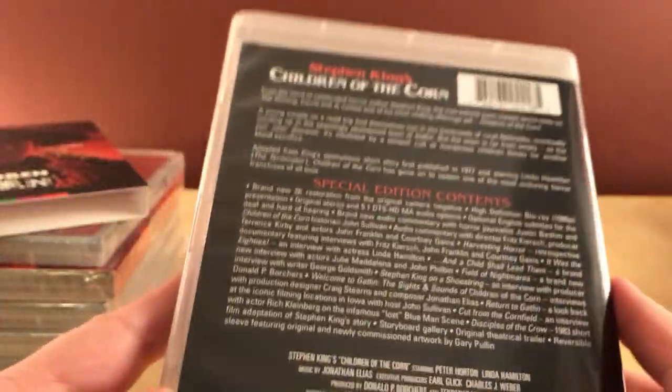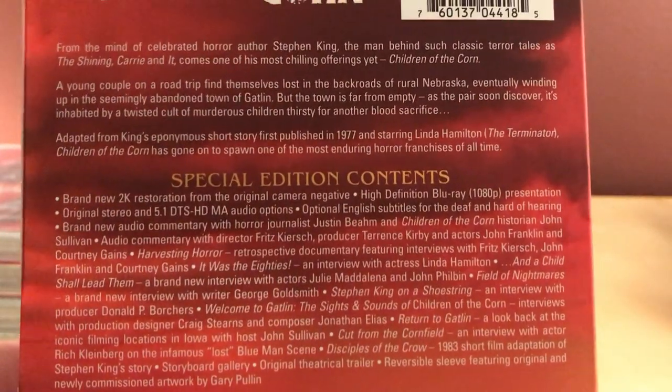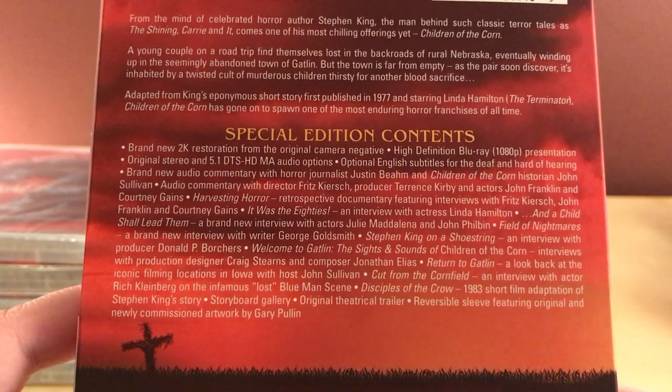Let's move on. I could show you the special features on the disc. Actually let me just pause there so you can look at them — looks like there's a lot of special features, a lot of new stuff.